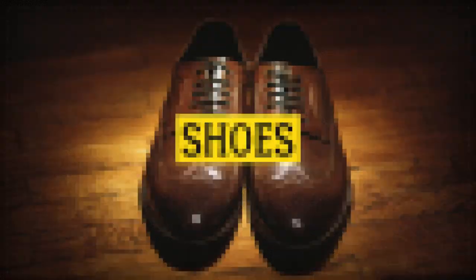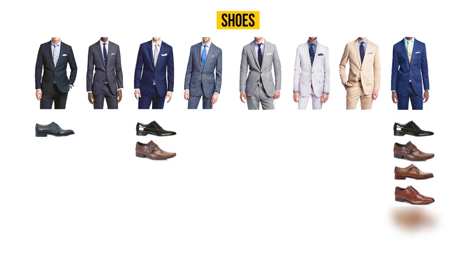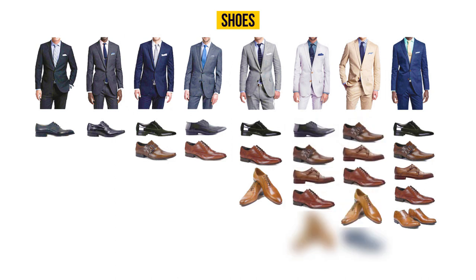Your shoes should be chosen according to the color and style of your suit. A black suit can only be worn with black shoes. For a navy blue suit, choose black, brown, or burgundy dress shoes. A dark gray suit pairs well with black or burgundy shoes. For light gray suits, go for black, light brown, or burgundy. A cream or beige suit looks good with light brown or white shoes.